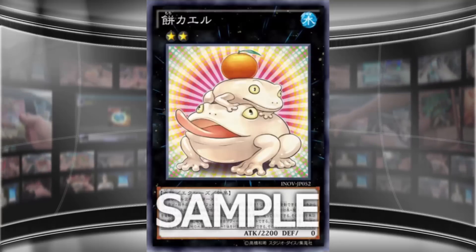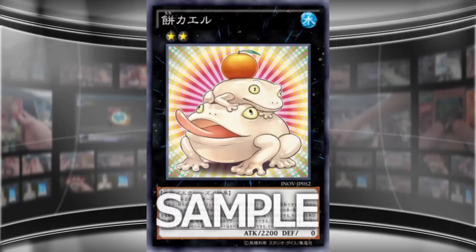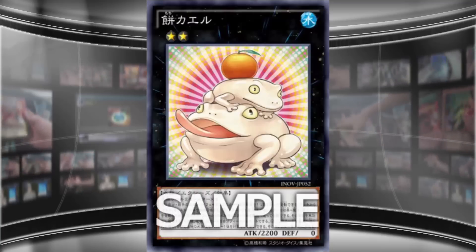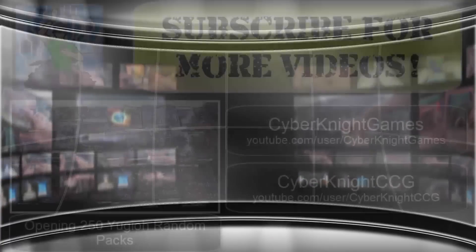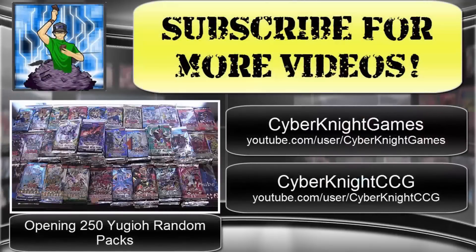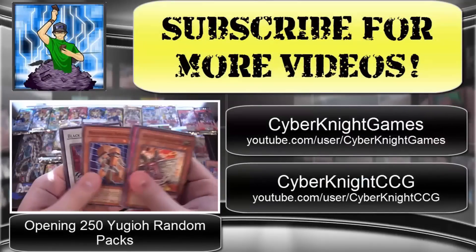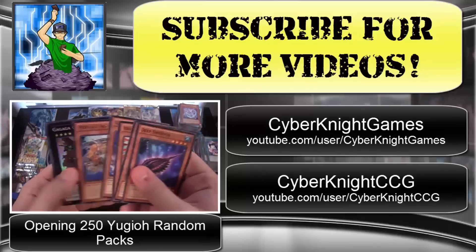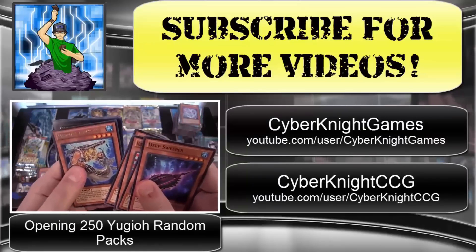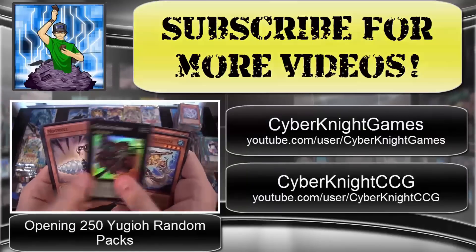I plan to do more of these videos talking about new cards coming out — sorry I've been a little late and behind because a lot of things going on in life, but we're going to start making those videos again. As always, thank you guys for watching, and I will catch you guys later. Be sure to subscribe for more YGO videos, check out my other two channels — Cyber Knight Games for let's plays and Cyber Knight CCG for card fight Vanguard openings. Thanks for watching, see ya!